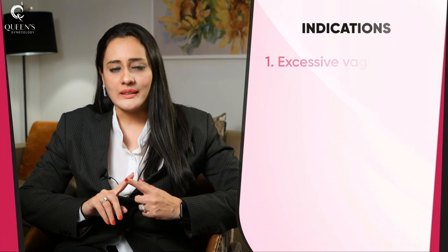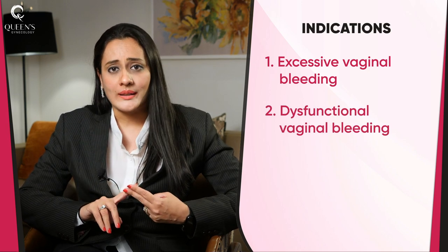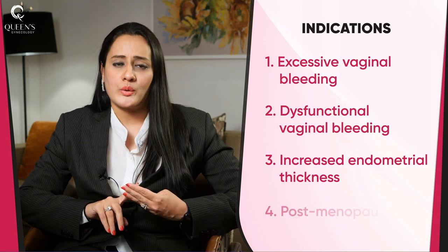Indications can include increase in vaginal bleeding, altered or dysfunctional uterine bleeding, increase in endometrial thickness on ultrasound, or post-menopausal bleeding.